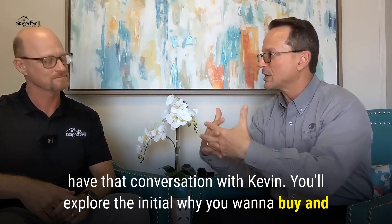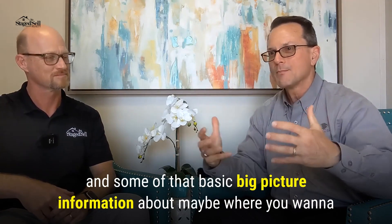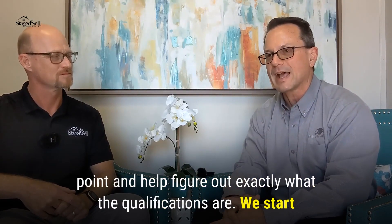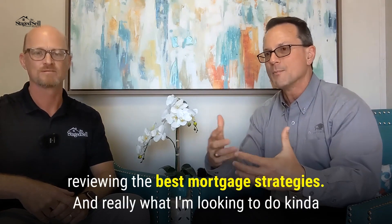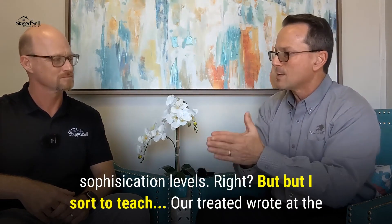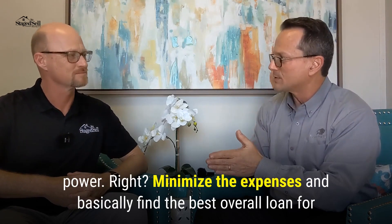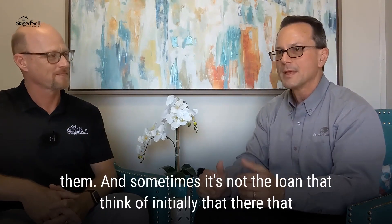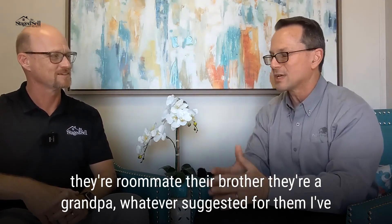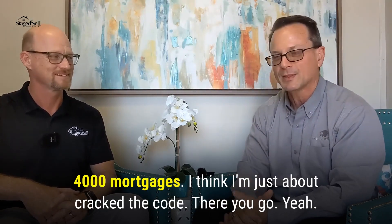So the first step is you're going to have that conversation with Kevin. You'll explore the initial why you want to buy and some big-picture information about where you want to be and rough sales price desires. I come into the picture at that point and help figure out exactly what the qualifications are — we start reviewing the best mortgage strategies. I want to help clients maximize their buying power, minimize expenses, and find the best overall loan for them. Sometimes it's not the loan their roommate, brother, or grandpa suggested. I've done this since 1994 and have done somewhere in the range of about 4,000 mortgages — I think I've just about cracked the code.